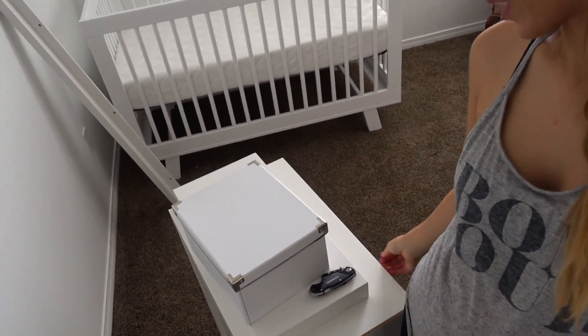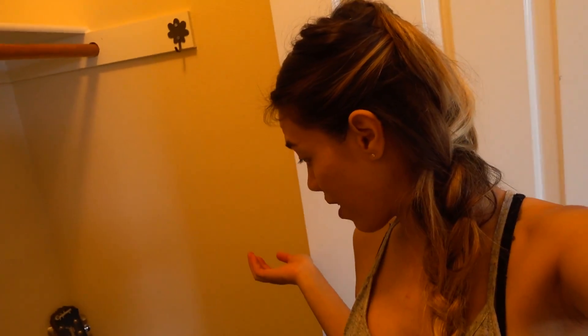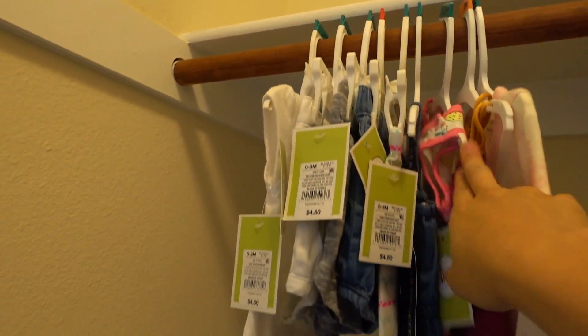I still have to get rid of a bunch of stuff because this stuff is not going to be in here. And I have a bunch of boxes that don't belong in here, as well as a bunch of stuff in the closet that's just here for storage. This is all the stuff that I have for Luna that I need to go through, wash, organize, put away — all that stuff. Here's the huge pile for her, and those are some of the things that I bought. I need to buy some hangers.